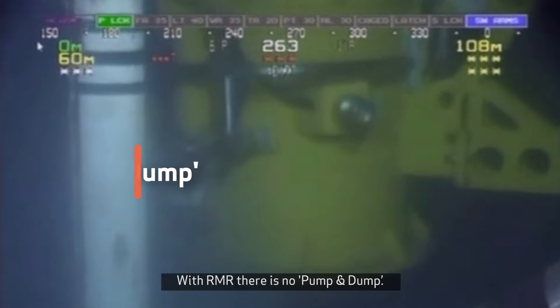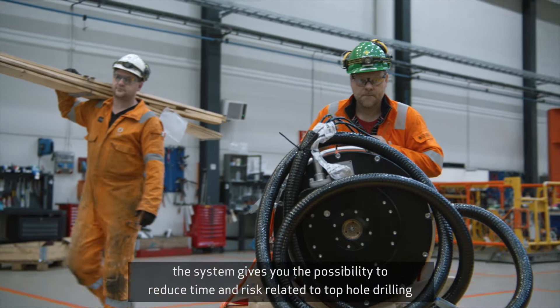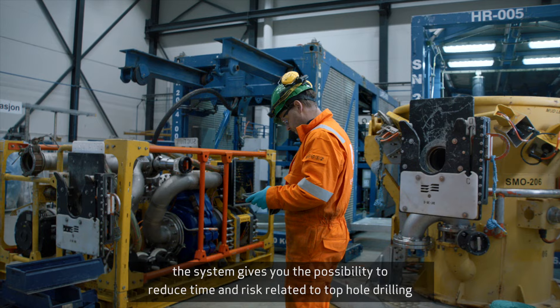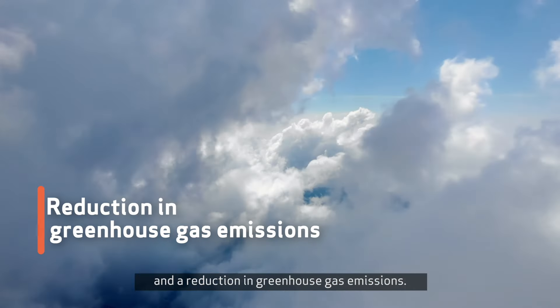With Armour, there is no pump and dump. In addition to protecting our valuable sea life, the system gives you the possibility to reduce time and risk related to top hole drilling, resulting in less materials used per well and a reduction in greenhouse gas emissions.